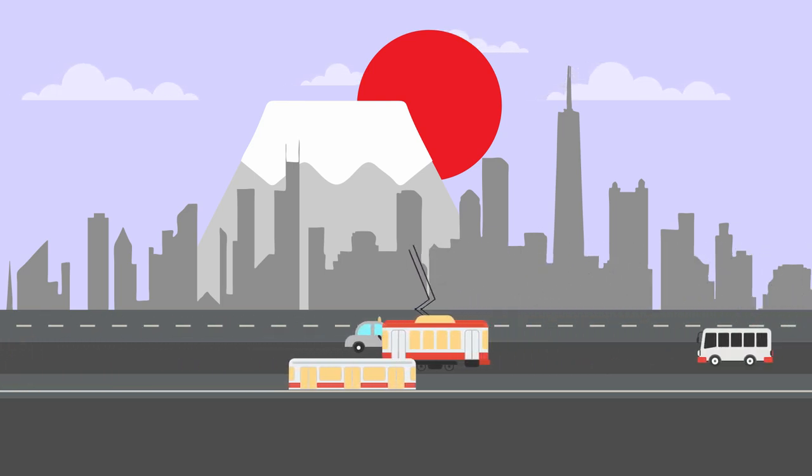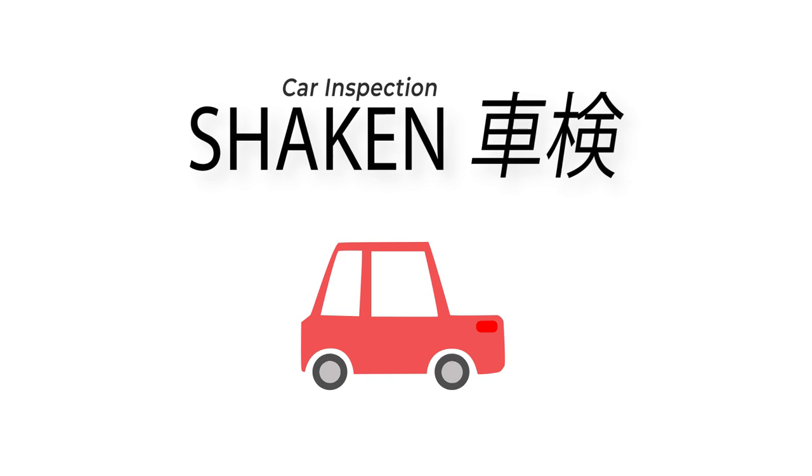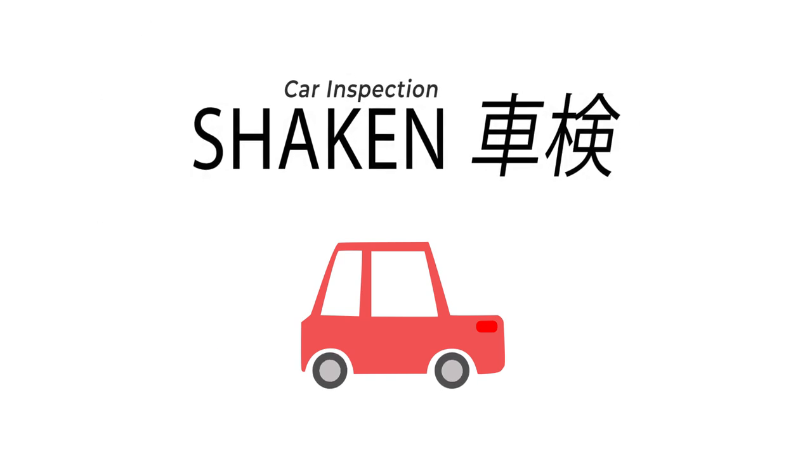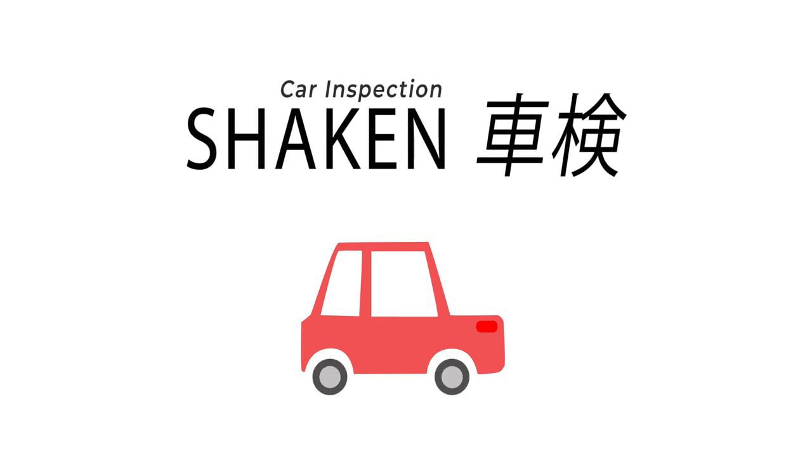Hello everyone. Welcome to Inside Japan. For this week's video, we'll be looking at what to expect from the car inspection system administered by the government's Land and Transportation Office. This test is called Jidoshia Kensa Toroku Seido, which most people just call Shaken for short.